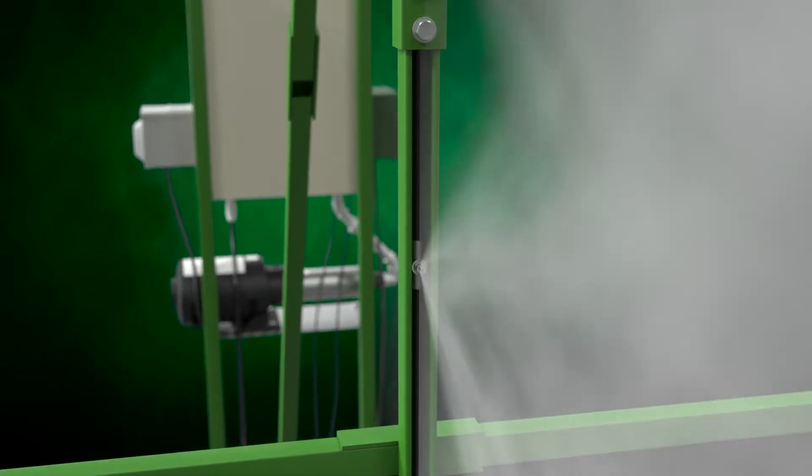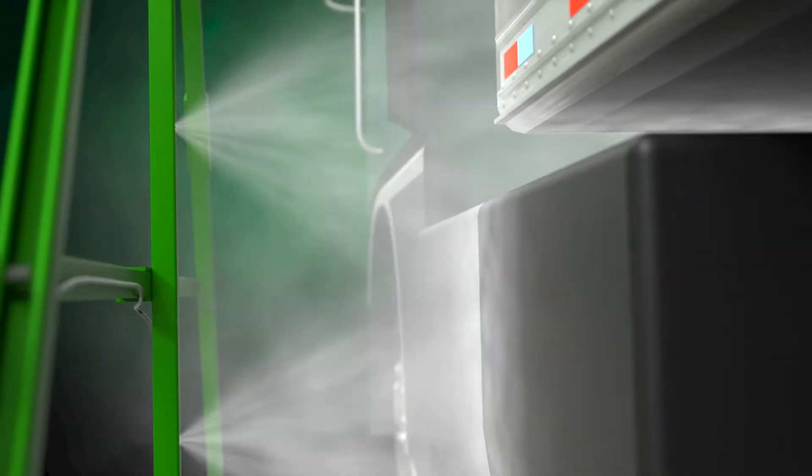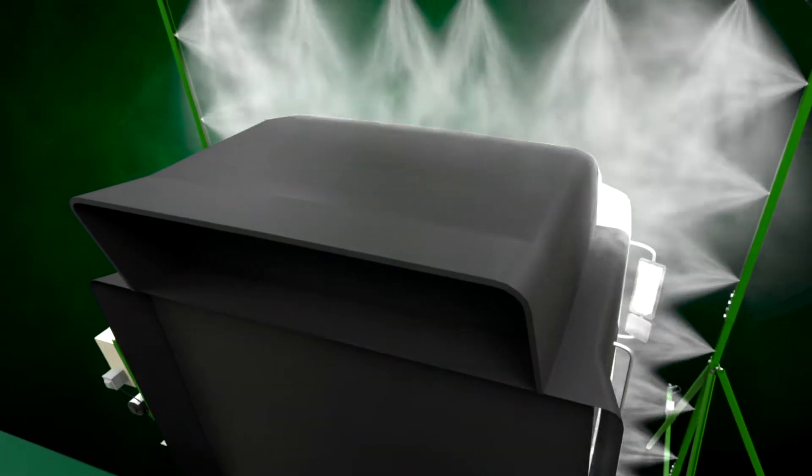The galvanized steel frame with rust-resistant coating is prefabricated to be easily assembled on-site. The durable stainless steel nozzles provide a 60 PSI operating pressure and low energy consumption while fully coating the vehicle.